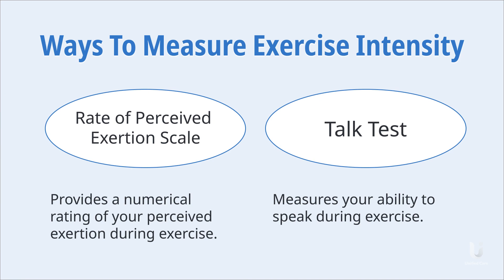In summary, the RPE scale provides a numerical rating of your perceived exertion during exercise, while the talk test measures your ability to speak during exercise. Both are great guides to define exercise intensity.